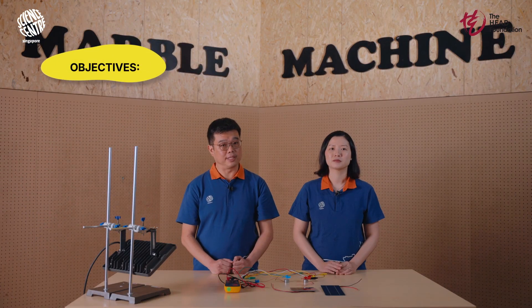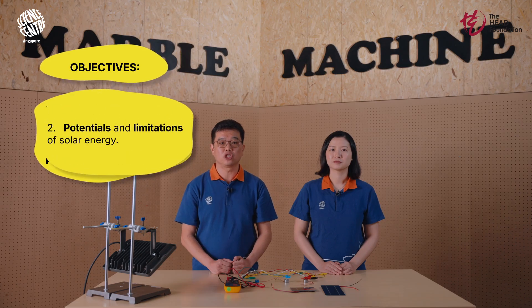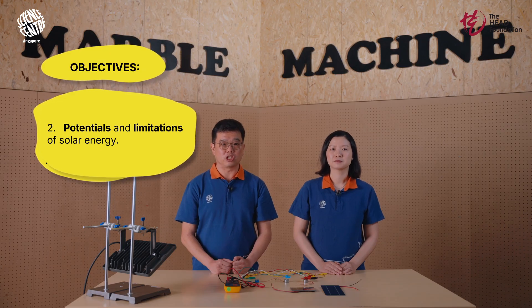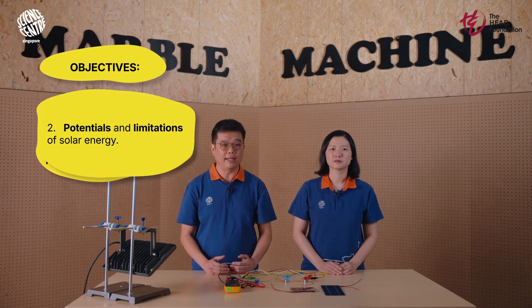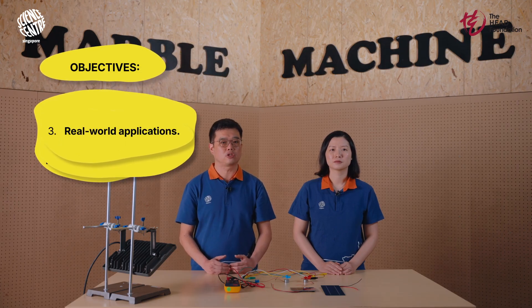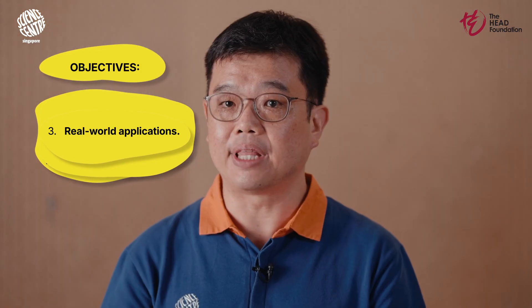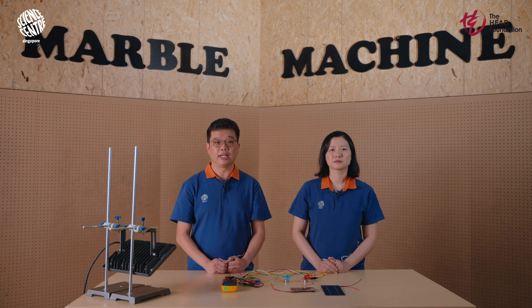These are the objectives of today's lesson. We will first understand the vital concepts of energy conversion and the directional flow of electric currents through practical experimentation. Then we'll dive into the potential and limitations of solar energy as a renewable resource while tinkering with various setups. By adjusting the size of our panels and experimenting with different connections, we aim to gain a deeper understanding of energy conversion and electrical systems. Finally, we'll explore how circuits can be integrated into energy storage systems for real-world application. Please take a moment to review the worksheet in the description box to refresh these foundational concepts.